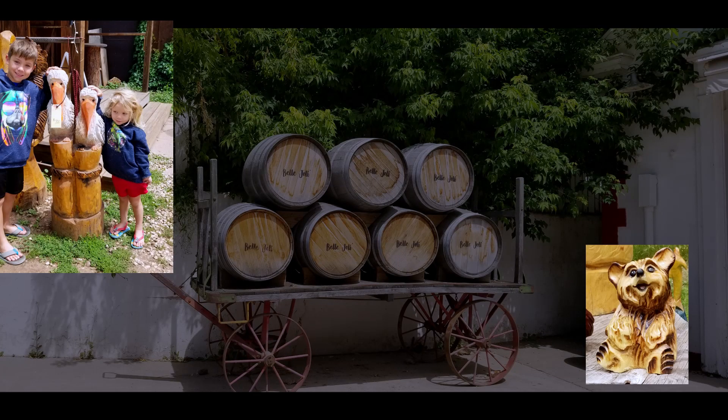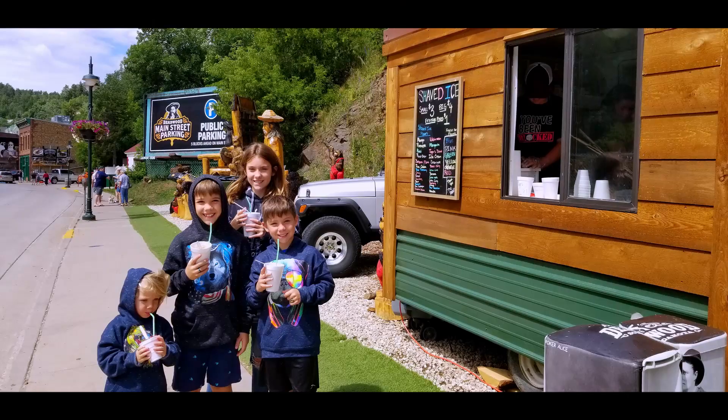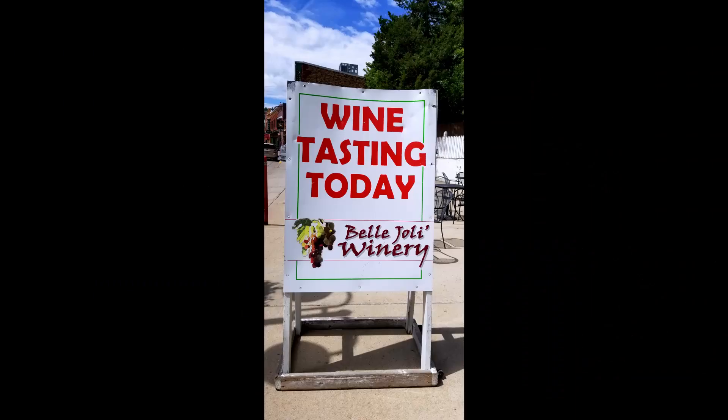Here are some wood carvings from a local vendor. We enjoyed some shaved ice while our parents enjoyed a lime tasting.